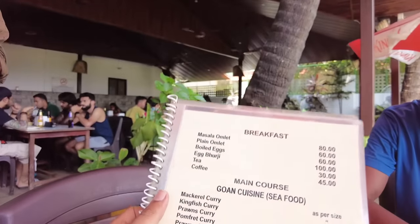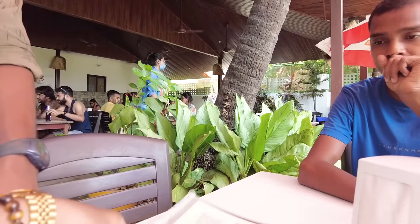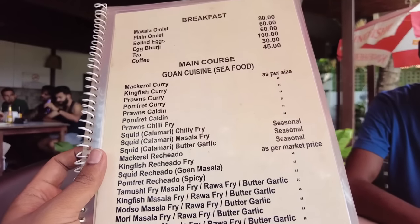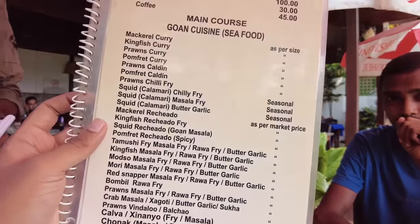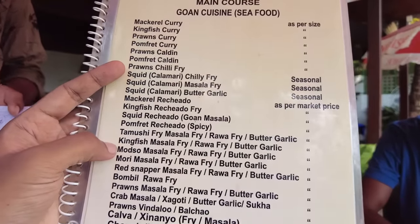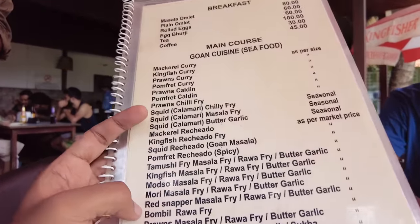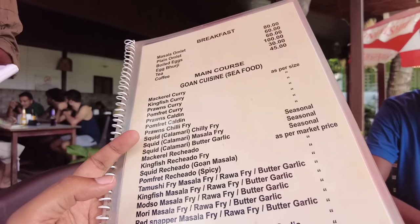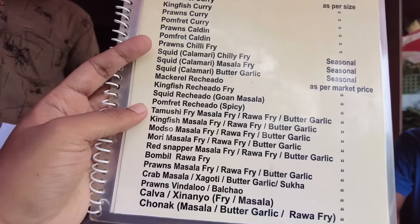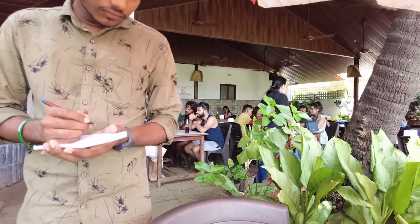These are all the dishes available here. Pomfret is about 1,100 to 1,200 rupees for a bigger one. Kingfish masala is 480 rupees for three pieces. Bombil is 380 rupees for three pieces. Crabs are priced as per size — 780 rupees for big crabs. So this is the menu, food is ordered, and we'll move on to showing you the food.